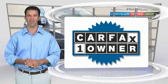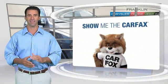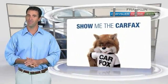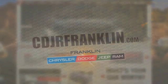This is a one-owner vehicle with a Carfax vehicle history report. Be sure to find a complimentary copy of this report online or contact the dealership. This vehicle qualifies for the Carfax program. Thanks for shopping with us. For more information, visit cdjrfranklin.com.